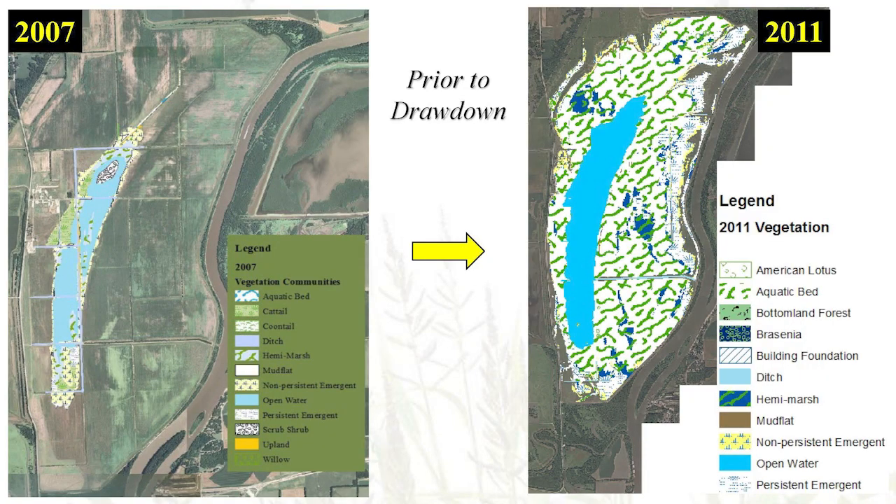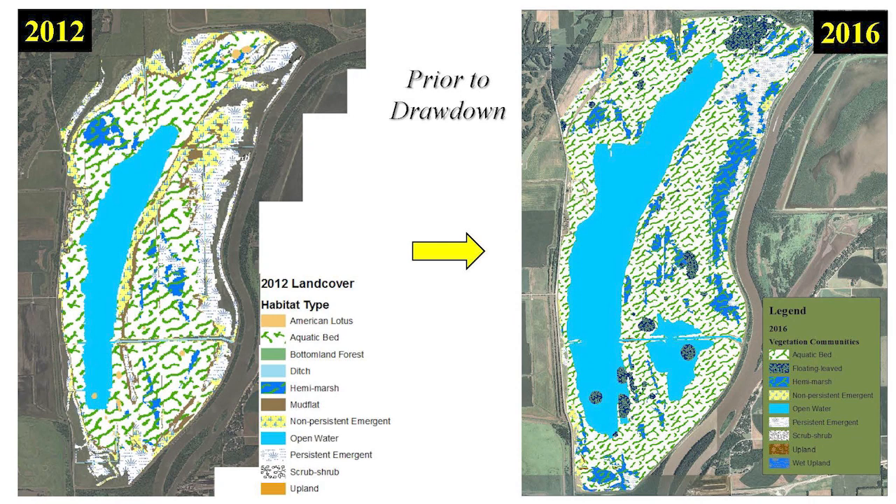With this data, we have created yearly vegetation cover maps of the wetland basin at Emiquon. Within the first few years of the restoration, we observed submerged aquatic vegetation and hemimarsh habitats across much of the wetland. Starting around 2012, we began to observe some signs that the wetland was entering the degenerating marsh stage. Over the next few years, we began to see a reduction in the amount of persistent emergent vegetation and hemimarsh habitats, and the amount of open water began to increase.